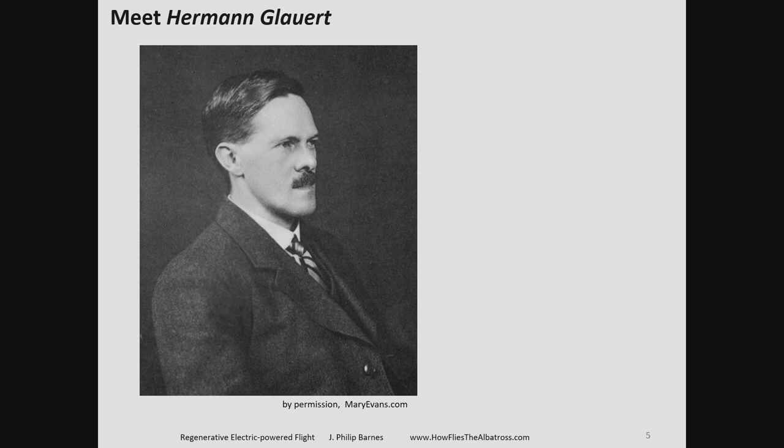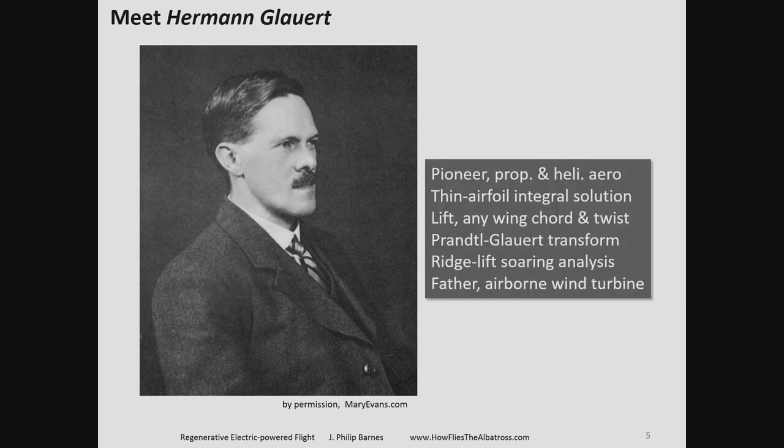Another major contributor is Herman Glauert, who wrote a classic textbook on aerodynamics around 1926. Just before his untimely death — by walking too close to a tree stump dynamite explosion — he had begun investigating the aerodynamics of propellers and helicopters. He is the father of the concept of the airborne wind turbine, where the propeller is used as a propeller, but when we encounter an updraft or final descent, we can use it as a turbine to put energy back into the aircraft.